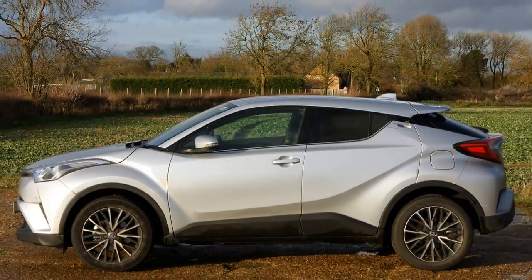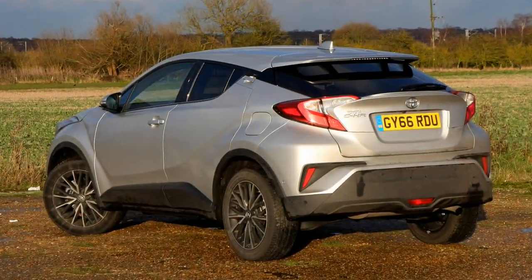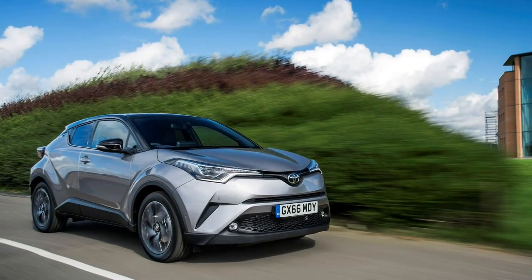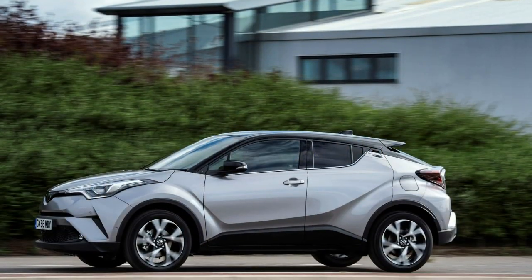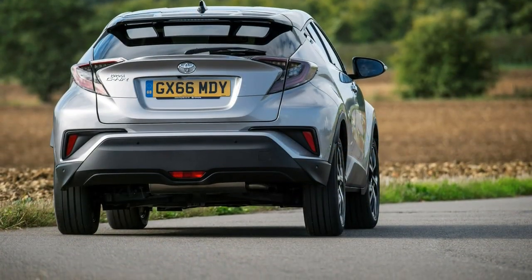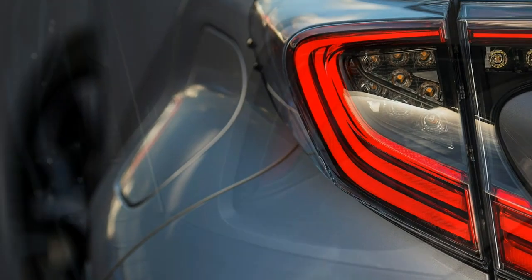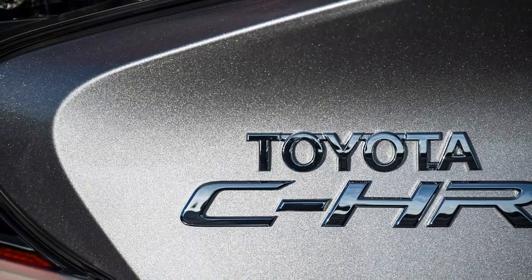Behind the wheel: the bold interior won't be for everyone, but it's functional and easy to use. In many respects, the inside of the C-HR is more extraordinary than the outside — especially for a Toyota. Not only is the dashboard noticeably angled towards the driver, it feels rather lower and more spacious than you'd easily find in crossovers. Most prominent of all is the Toyota Touch 2 infotainment screen, standard on every model, which sits proud on the leading edge of the dashboard within a distinctive asymmetrical frame.